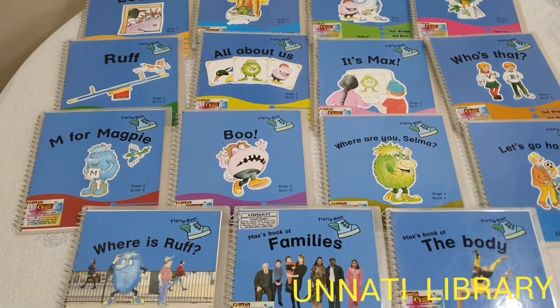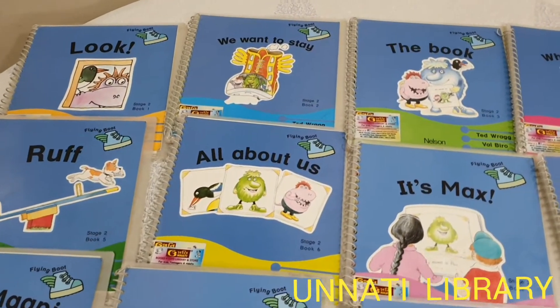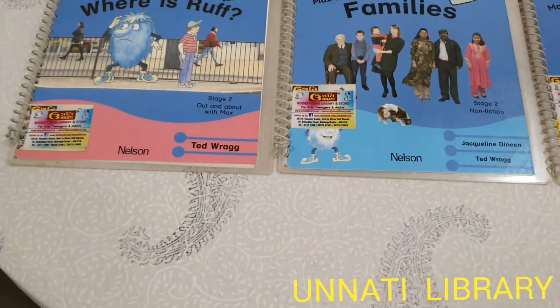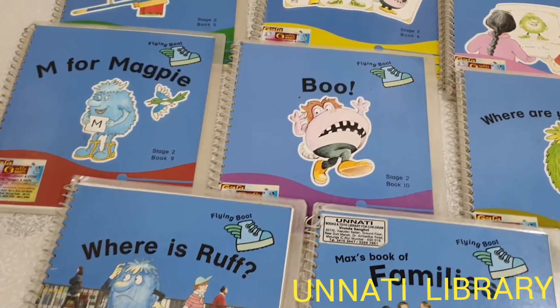Hello everybody, we are from Unnati Books and Toys Library, Martunga Mobile. Welcome back to our channel. Today I am going to introduce to you the series from Nelson publication. The series is called The Flying Boot, and it's basically a series about characters who live inside of a boot and the adventures that they go through.